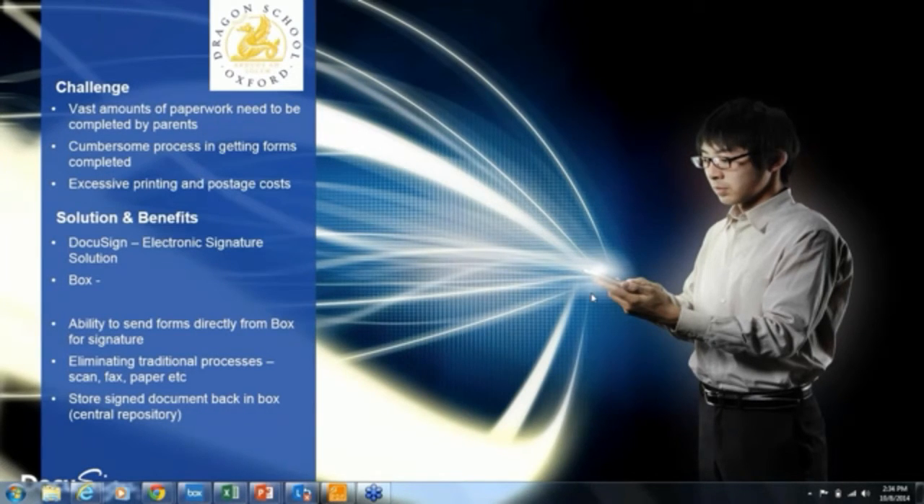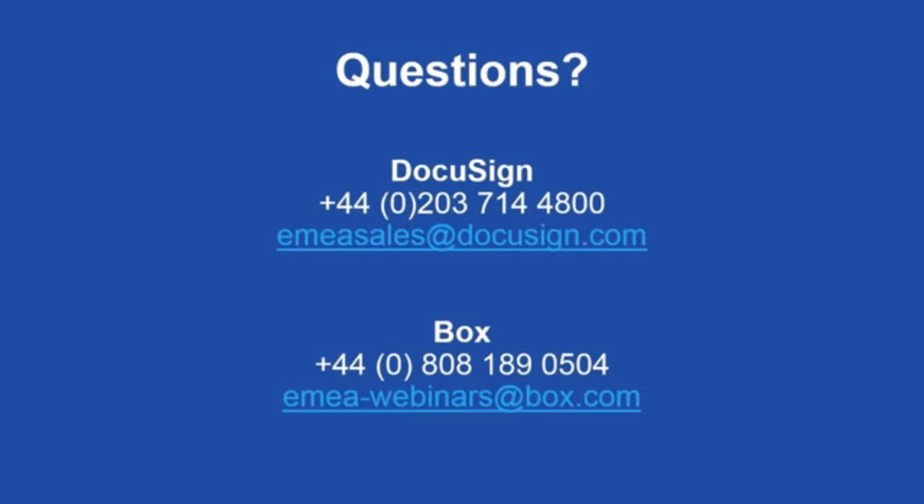Brilliant. Good to see both aspects of Box and DocuSign being used there. We're going to move on to questions. A question has come through: Are there any storage limits with Box? No — if you have a paid Box account, you can store as much content as you want. We offer unlimited storage.